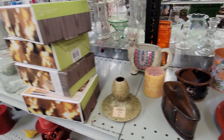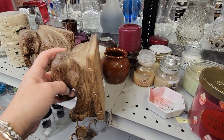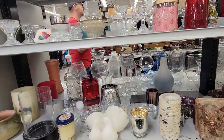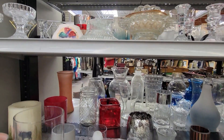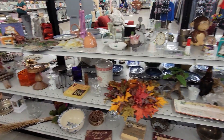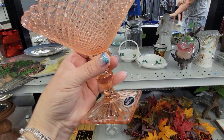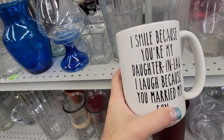I always look for fairy lamp inserts. I did just buy a Fenton fairy lamp from Goodwill back home that's missing the insert, so it'd be nice to find one. Oh, this is Westmoreland — this is the Westmoreland Miss America. I am going to get this. I'm going to have Mark check it over really good for any chips on it. I've sold this one before. 'I smile because you're my daughter-in-law, I laugh because you married my son.' That's not very nice.